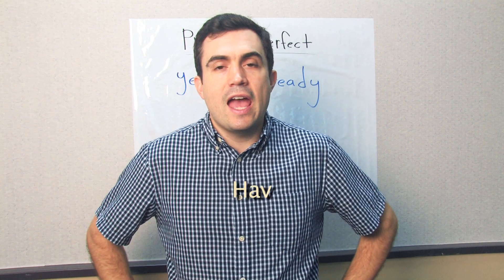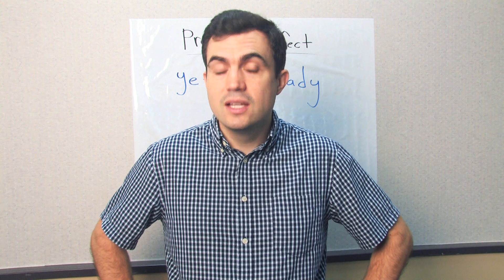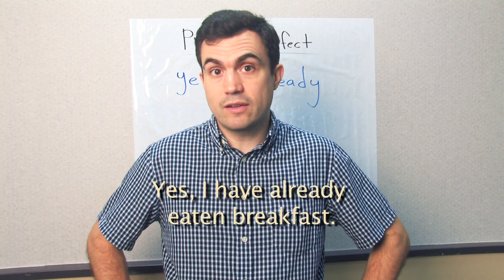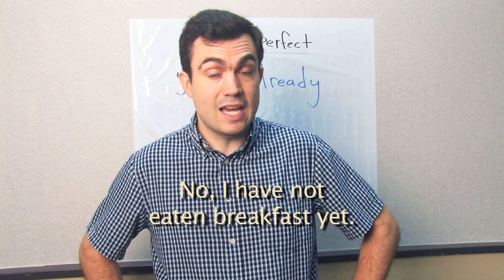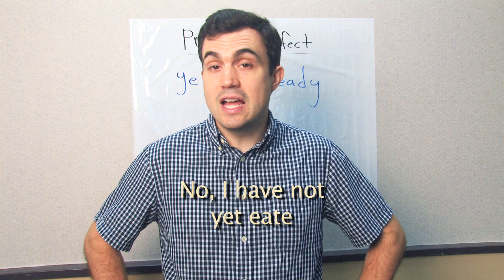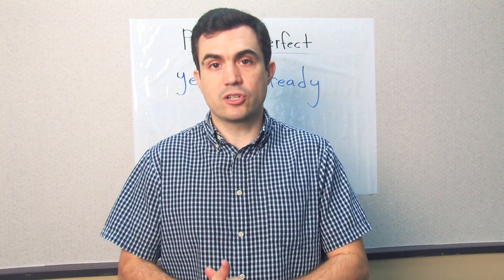Have you eaten breakfast yet? Yes, I have already eaten breakfast. No, I have not eaten breakfast yet. Or: No, I have not yet eaten breakfast. Both positions of 'yet' are correct.